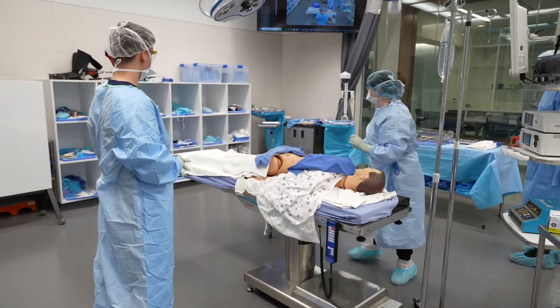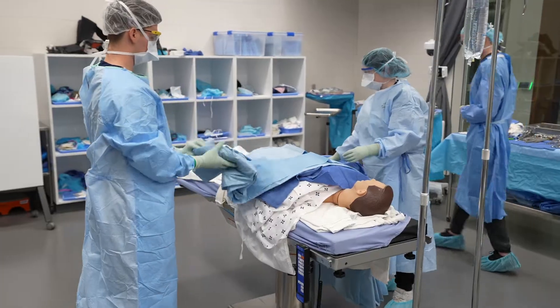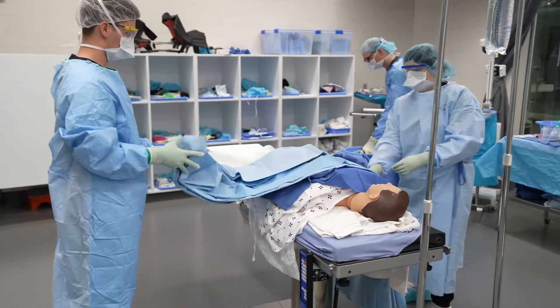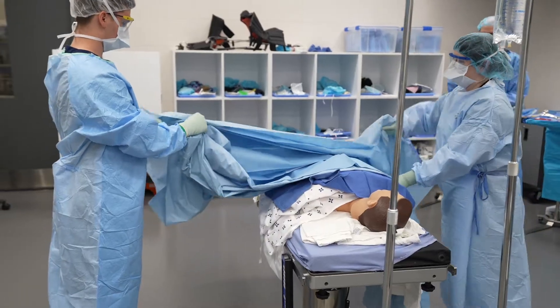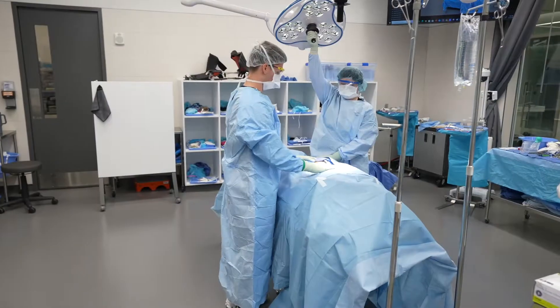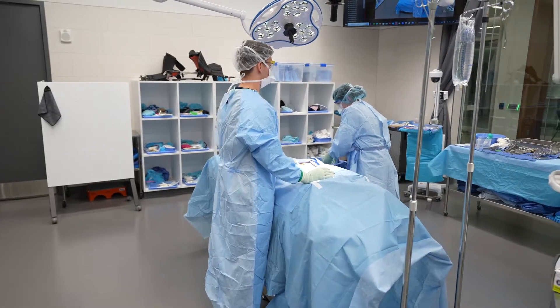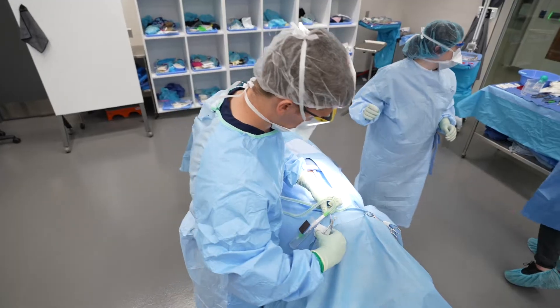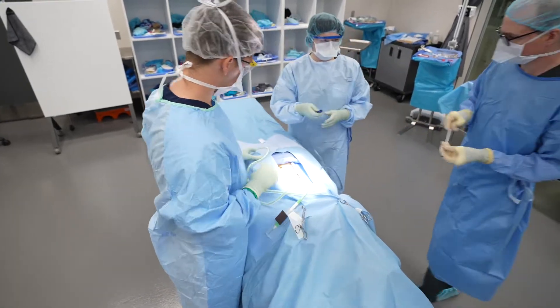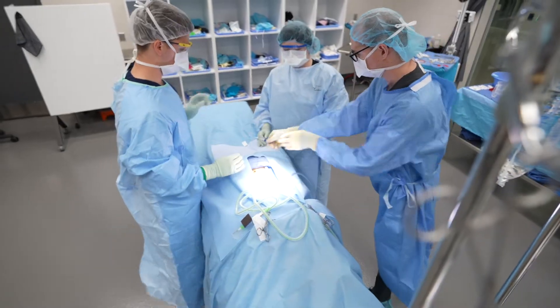As an instructor, we also utilize Volt to demonstrate different skills assessments that the students will complete, such as draping the patient or positioning the patient throughout the program. It offers a different perspective for them too. They can record a skill that they're struggling with and actually send us that skill to assess them directly, rather than in person — especially for online students or after hours — and I love that aspect.